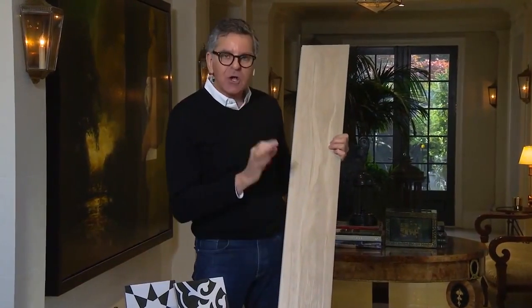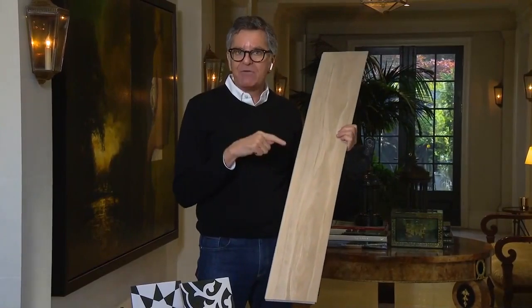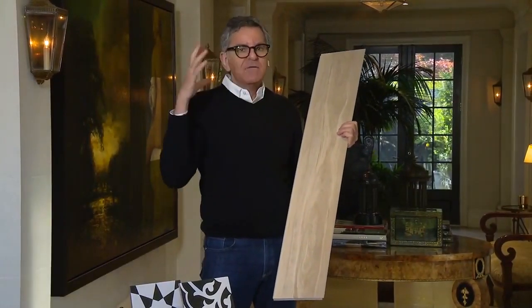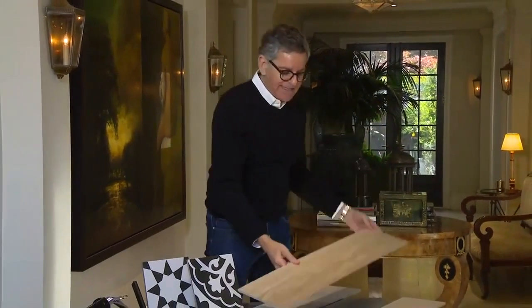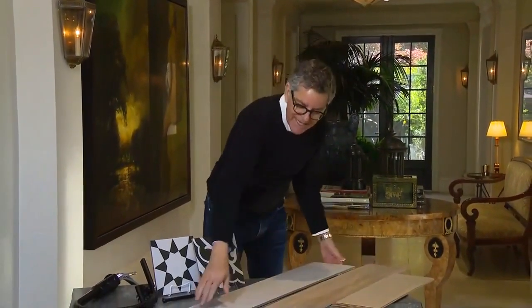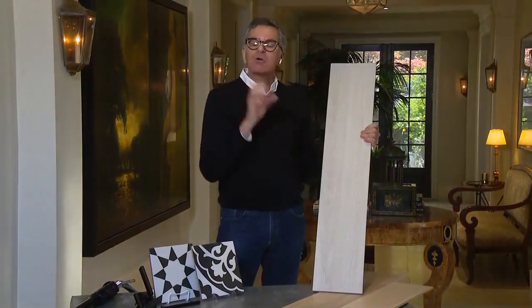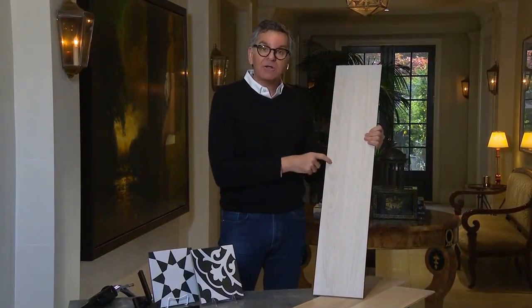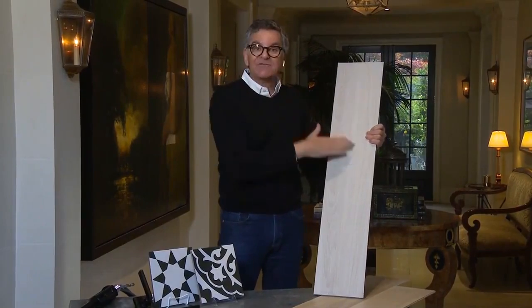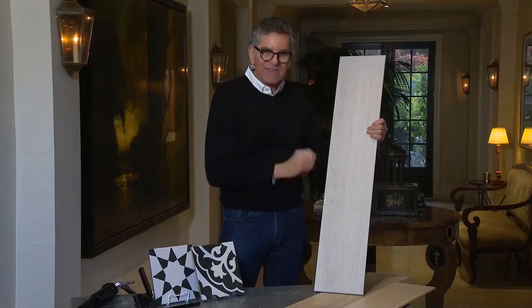Look at that color — it is so on trend and it is indestructible. Think about this for your kitchen: dogs, food, water — everything. And if you want wood in a bathroom, that's it. For wet spaces, there's also porcelain. This is a porcelain tile, great for basements, great for kitchens, and it can be used outside too. If you have a concrete deck you can lay this from the inside right outside. Nothing can happen to it — it's non-porous and slip resistant.